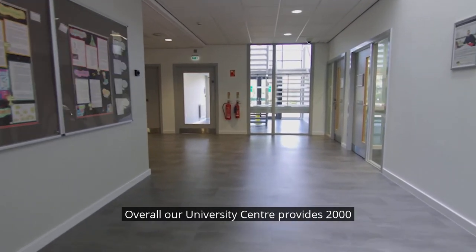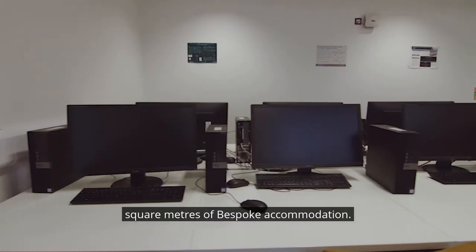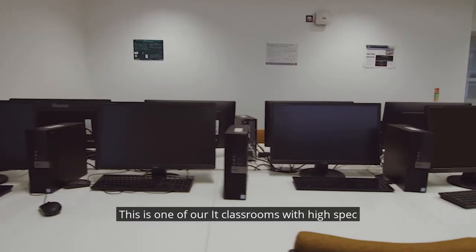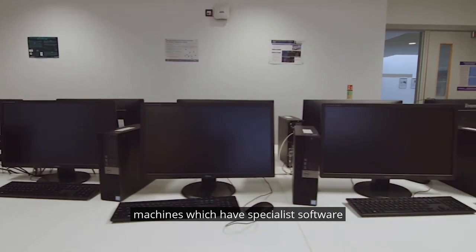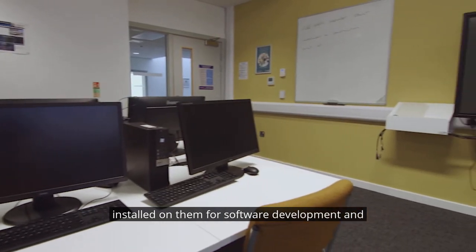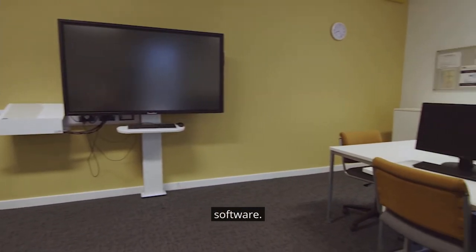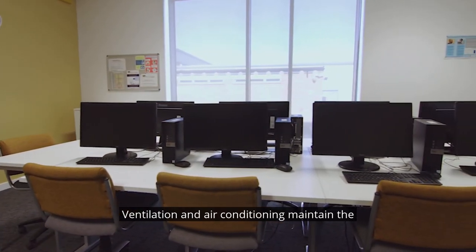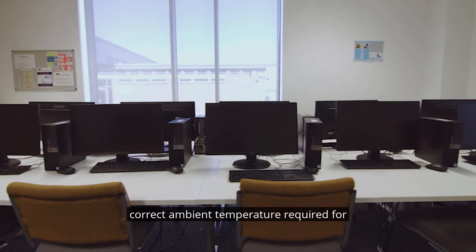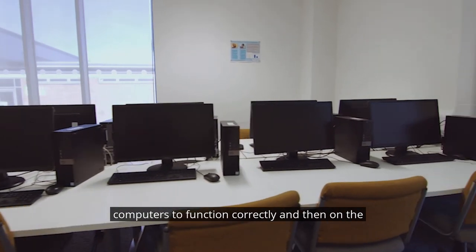Overall, our university centre provides 2,000 square metres of bespoke accommodation. This is one of our IT classrooms with high-spec machines which have specialist software installed on them for software development and image processing, as well as CAD and CAM software. There are 25 computer stations. Ventilation and air conditioning maintain the correct ambient temperature required for computers to function correctly.